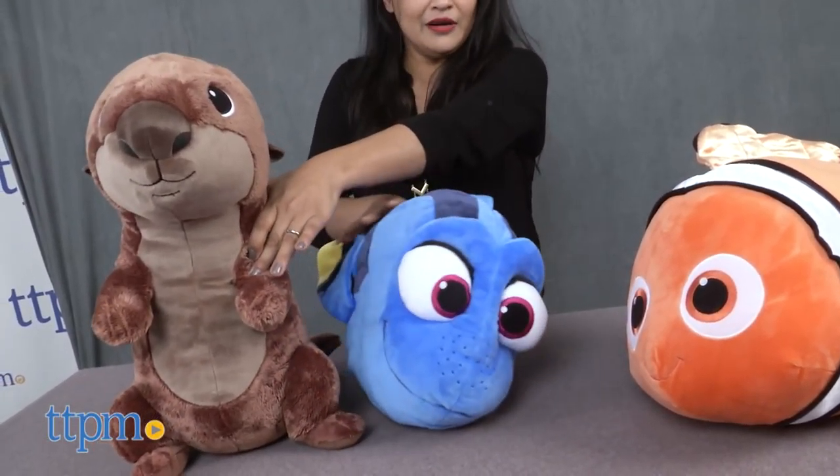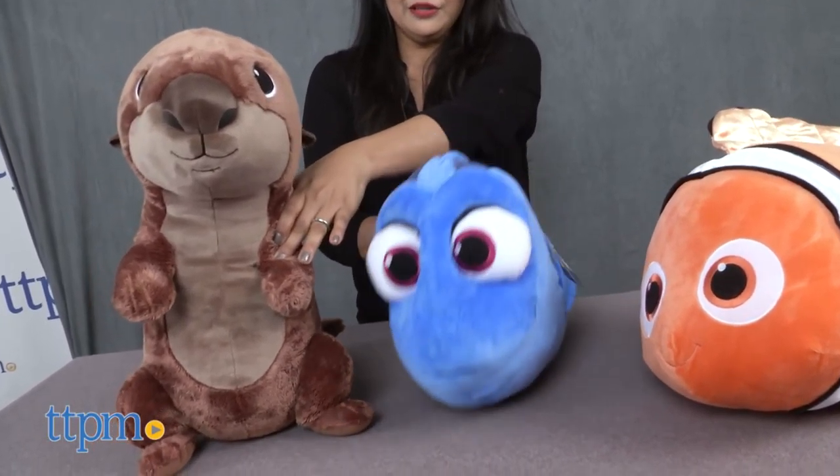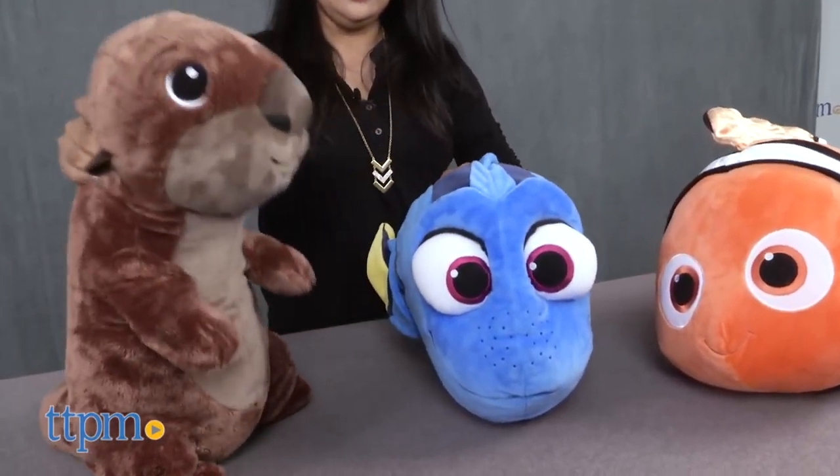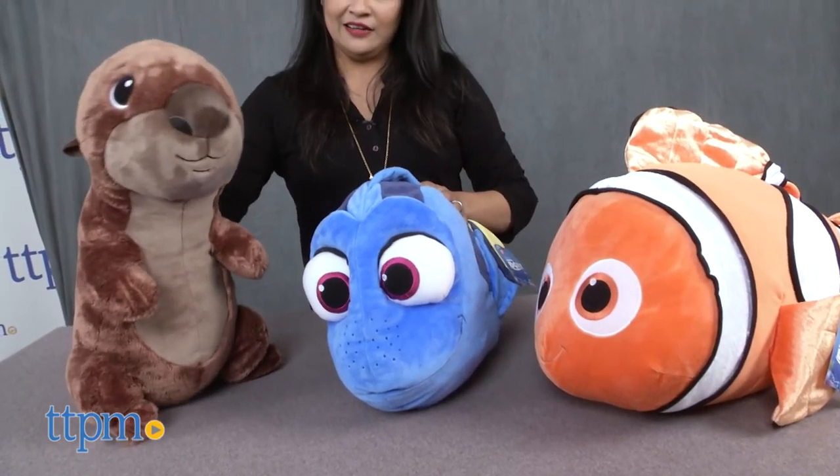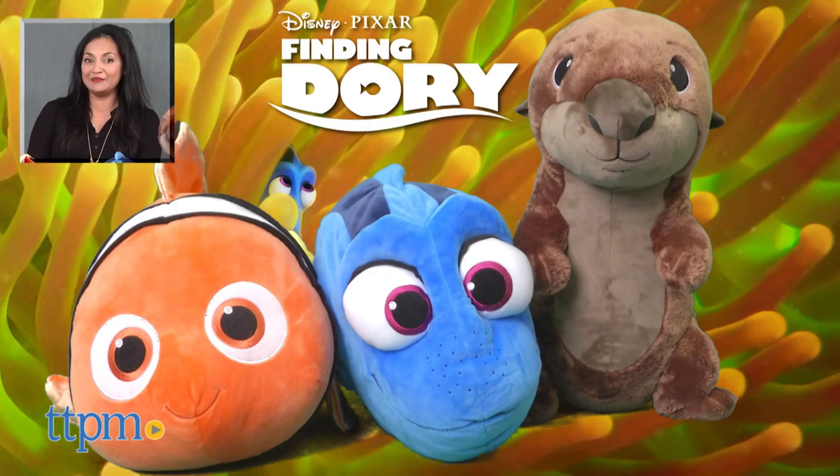Kids will love role-playing and coming up with great stories. The Finding Dory plushes are each sold separately, are for ages birth and up, and are made by Bandai. For more information including where to buy and current pricing, come find us at TTPM.